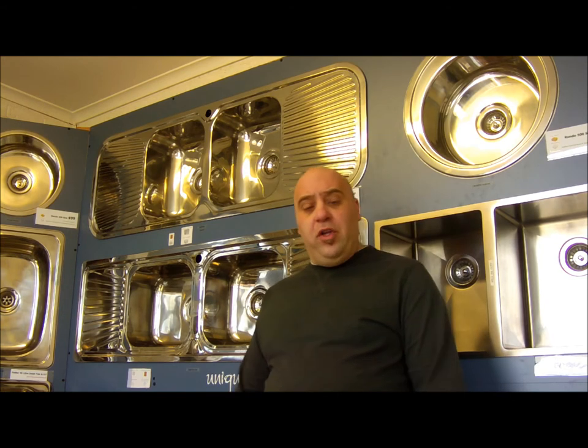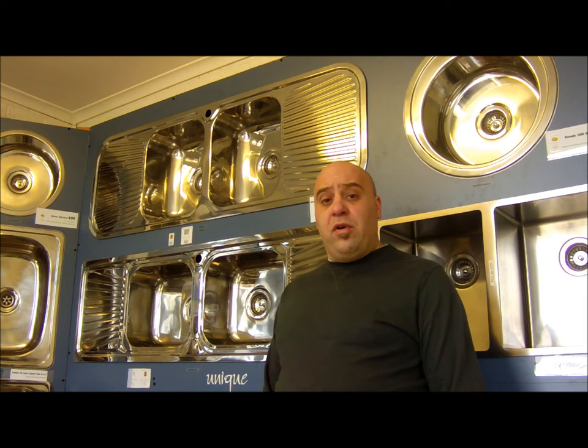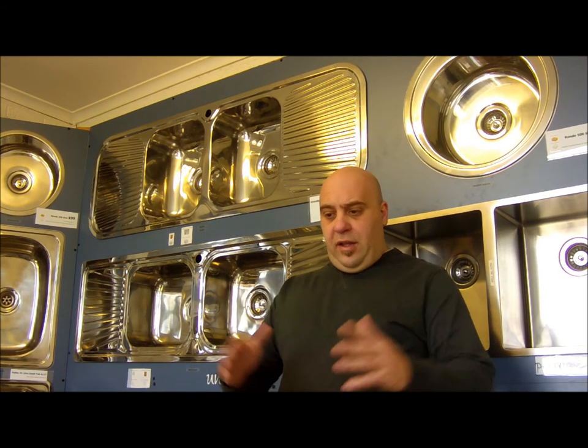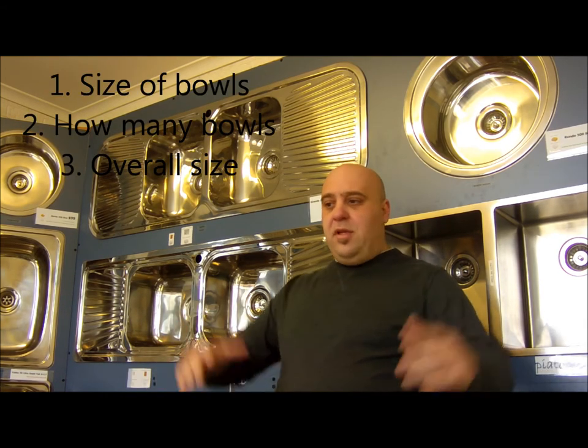The first thing to keep in mind when buying a new sink is size — whether it be double bowls or single bowls. There are a few determining factors when looking for that, and if you're unsure, speak to your builder or your cabinet maker. Or if you're building yourself, you can do it yourself. Some of the things to keep in mind are the size of the bowls, how many bowls, and the overall size.